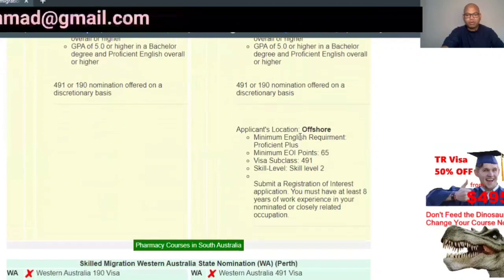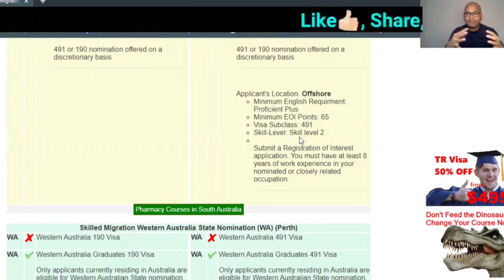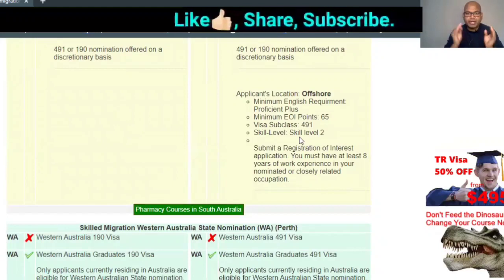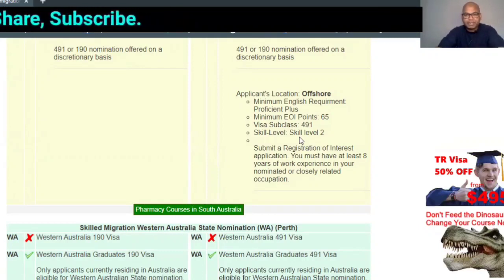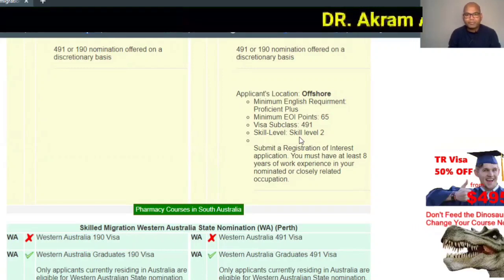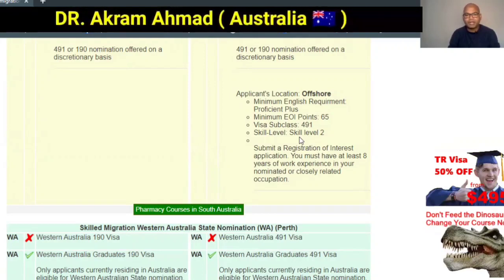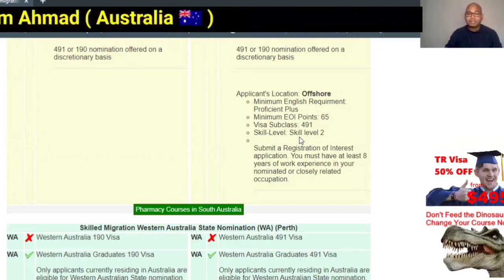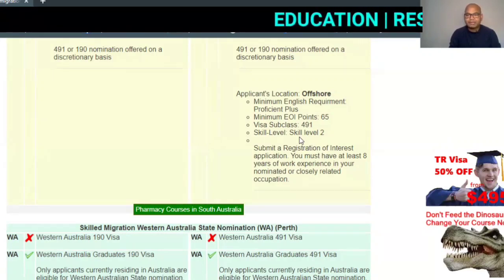If you are in Australia, great. But if you are not in Australia — for example, if you are in India, Pakistan, or whatever your country — and you are looking to apply right now, only South Australia is accepting applications for offshore applicants. The minimum requirement is 65 points to be eligible to make and break through for the visa.